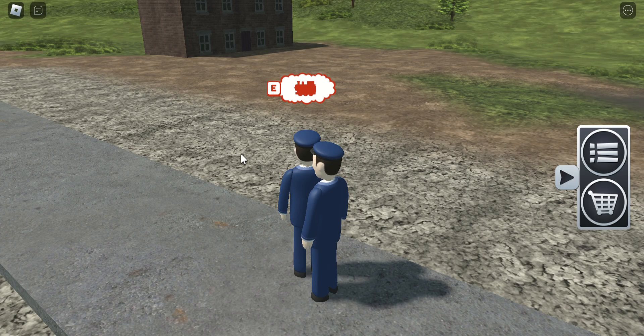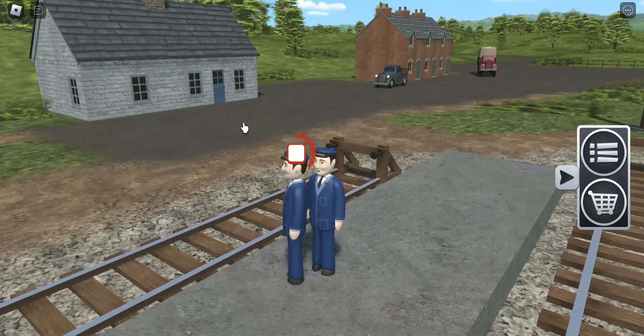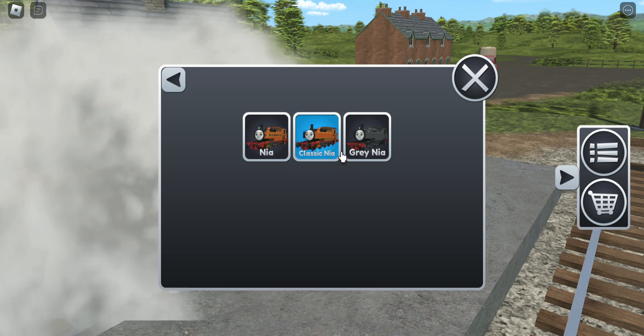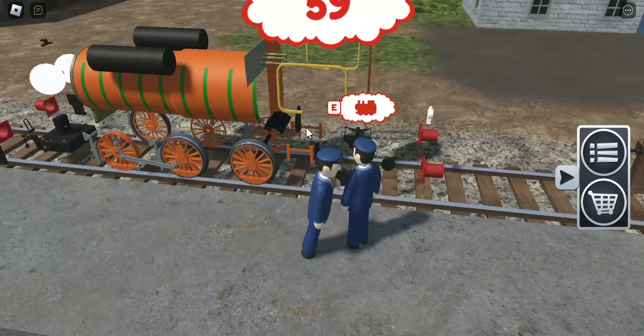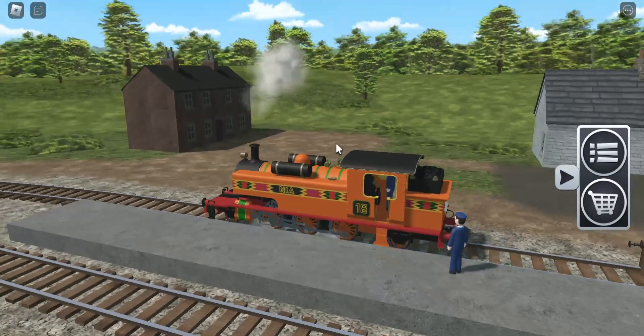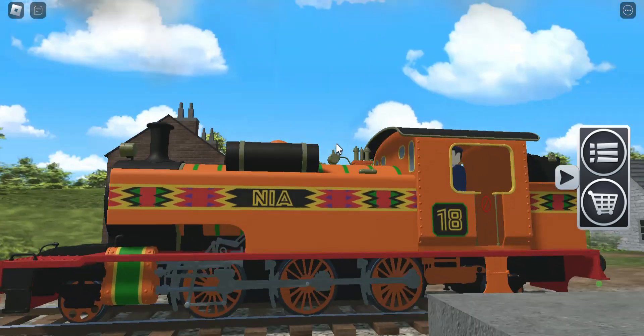Hello everyone, welcome to another Sodor Simulator video where we look at variants. Now let's look at Nia the engine from Kenya — this engine came from the movie, and now let's look at this.